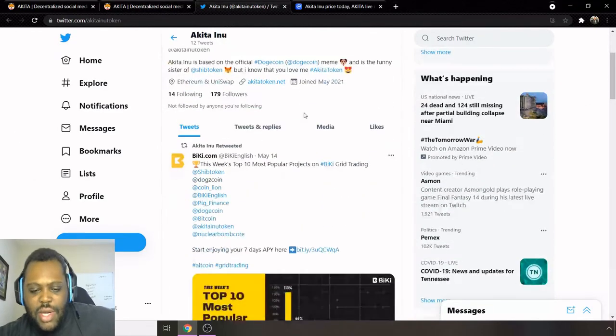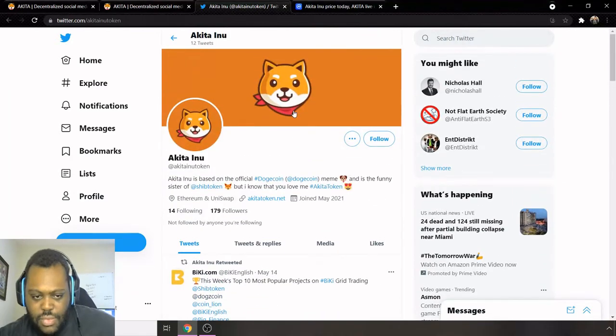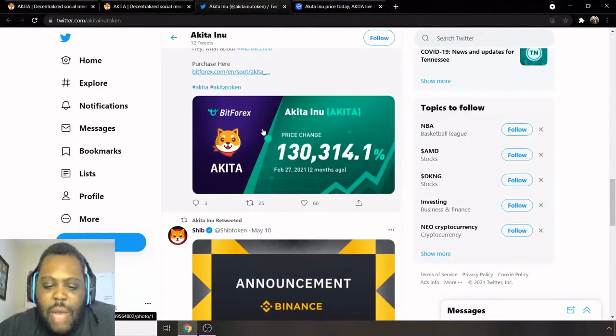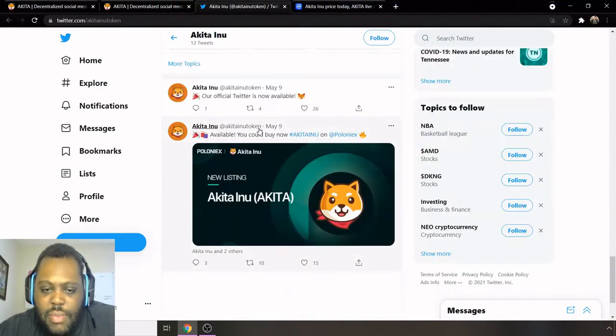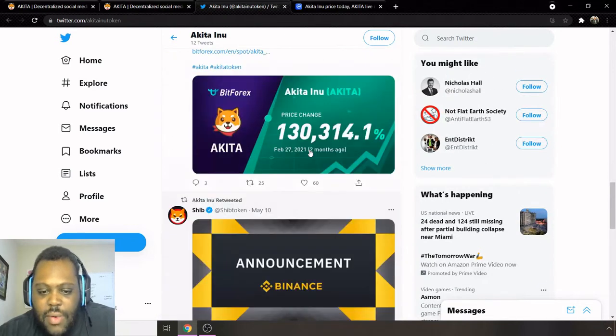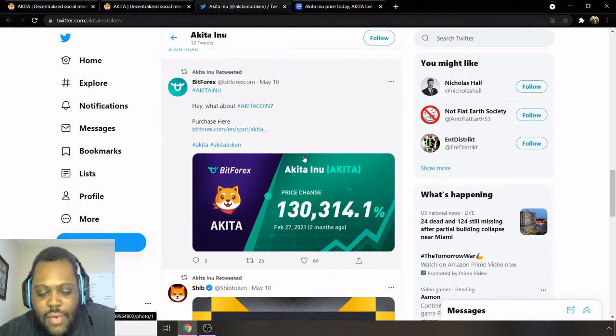Going to their Twitter page, we can see they already have quite a bit of a following and have been retweeting content. Two things worth mentioning: Akita Inu is listed on Poloniex, so you can get some there, and also on BitForex. So it is growing to more and more exchanges, though it remains a relatively new project.